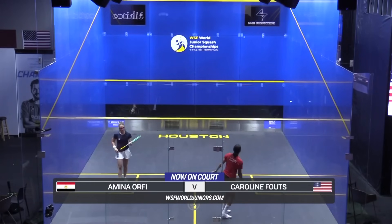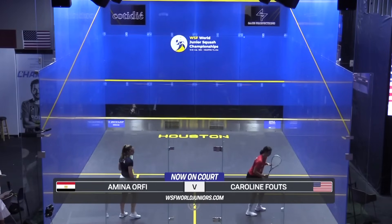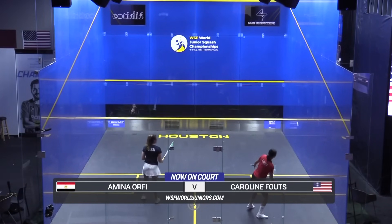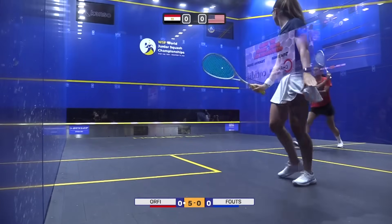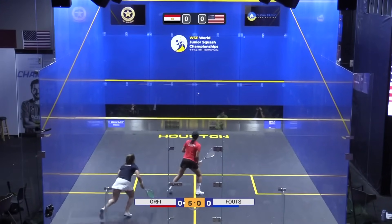It's going to be the newly crowned world junior champion, Amina Orfi, taking on Team USA's number one player, Carolyn Fouts. She can gain confidence right now. Orfi just blitzing through the American.